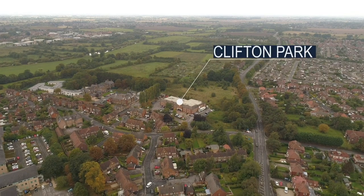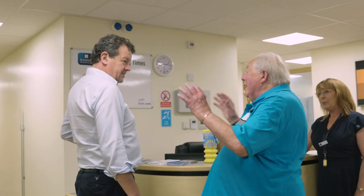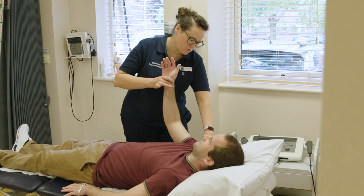Ramsay Clifton Park is a centre of orthopaedic excellence. We have a number of specialist consultants that are able to deliver a full orthopaedic service, which includes sports injuries, hip and knee injuries, shoulder injuries, and wrist and elbow.